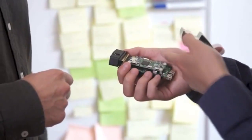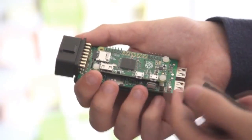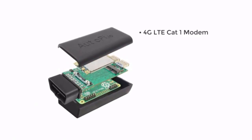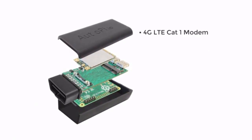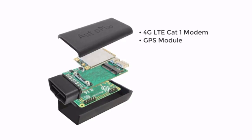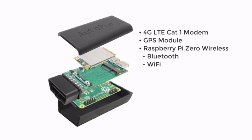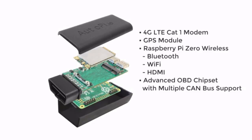The AutoPi dongle is the most versatile hardware platform available for your car. Because it's built on Raspberry Pi, it's possible to set up and configure however you like. This hardware includes a 4G LTE CAT1 modem so the AutoPi dongle is always online, a GPS module for positioning, and a Raspberry Pi Zero Wireless with Bluetooth, Wi-Fi and HDMI port included, plus an advanced OBD chipset with multiple CAN bus support.